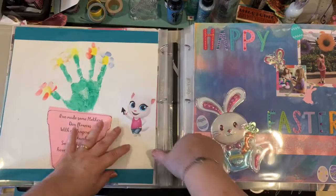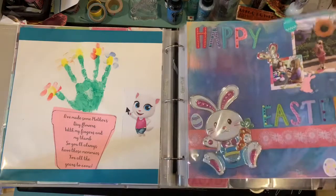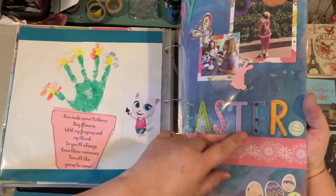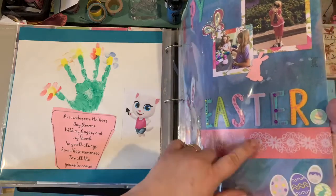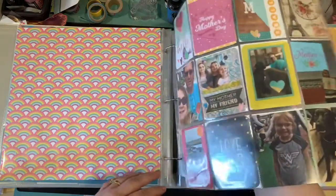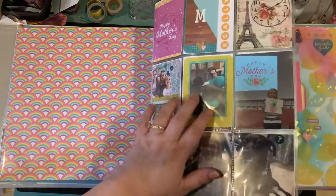Moving on, the next page is Easter, and I believe that top one in front of the flower was Disney — we went to Disney in the same month. And here we go: Mother's Day, Daytona Beach, some pictures in the classroom.